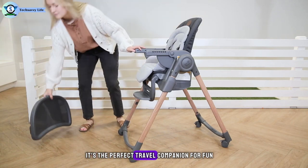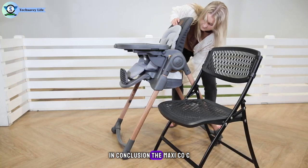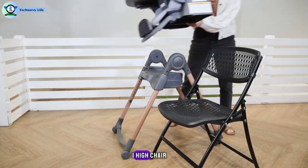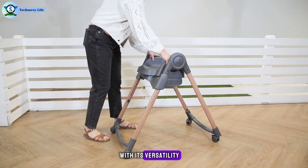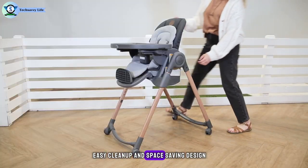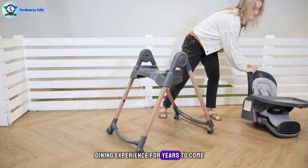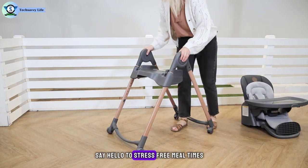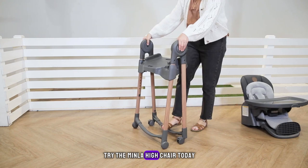It's the perfect travel companion for fun family holidays at the grandparents' house. The Maxi-Cosi Minla 6-in-1 High Chair is a game-changer for busy parents everywhere. With its versatility, easy cleanup, and space-saving design, it's sure to become an essential part of your child's dining experience for years to come. Say hello to stress-free mealtimes and goodbye to cluttered kitchens.